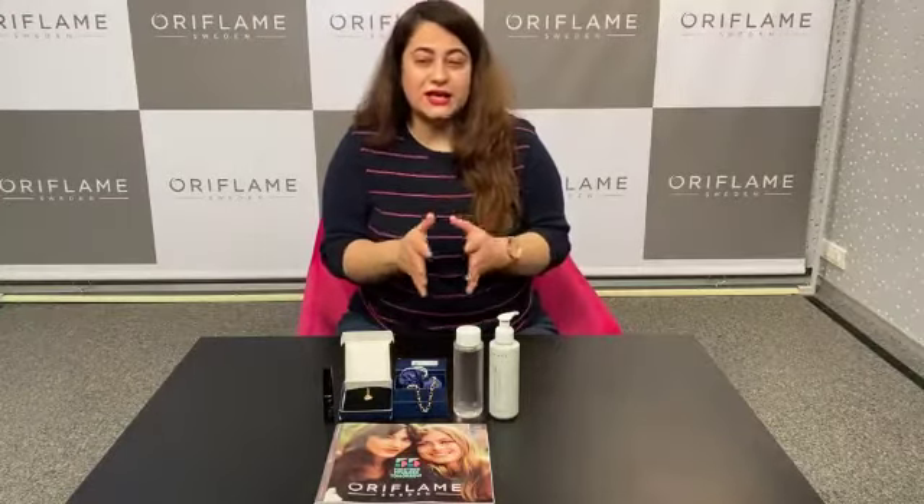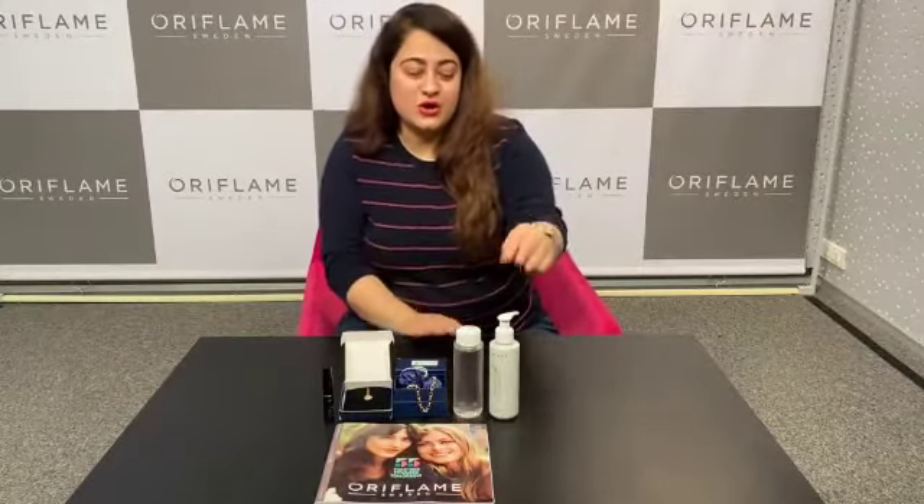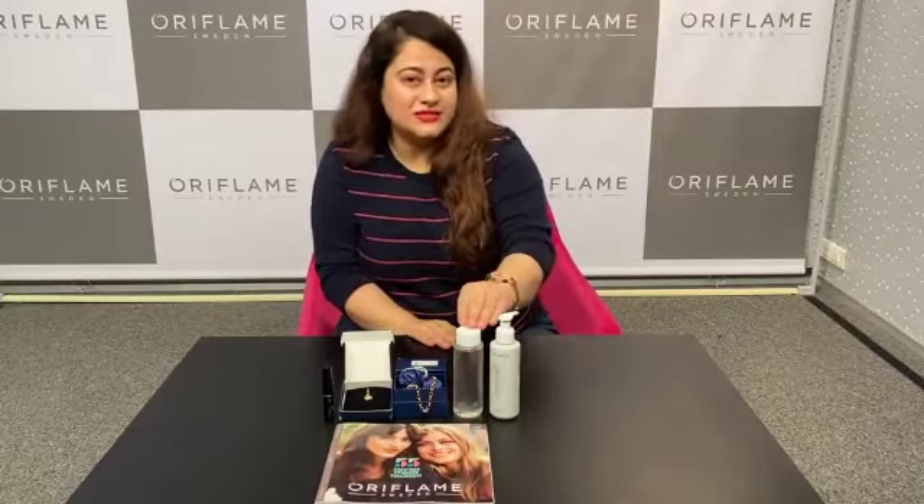Deep clean your skin with Optimal's new launch — Optimal's Deep Cleansing Gel and Micellar Water.